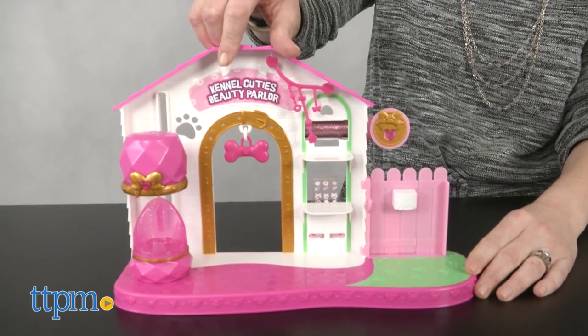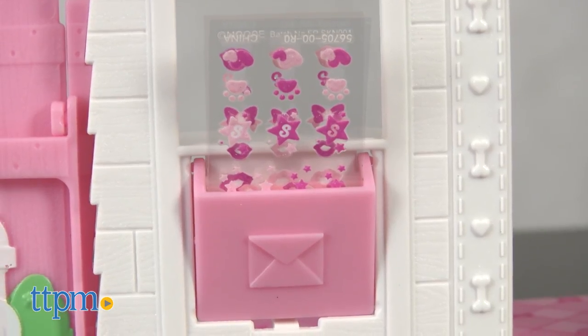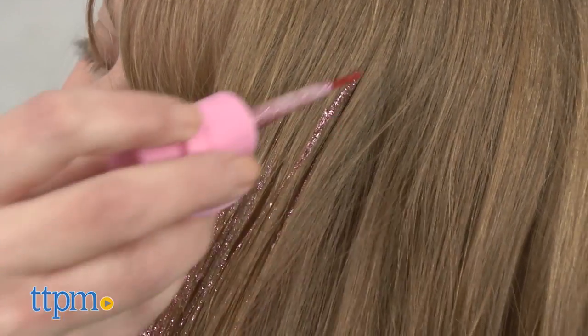Flip the fence into a bench for giving a pretend manicure. And if kids want to give themselves a paw-fect makeover, just flip over the playset where the kid-friendly nail art stickers and glitter hair gel is stored. Use the stickers to decorate your nails, and swipe the hair gel onto your hair.